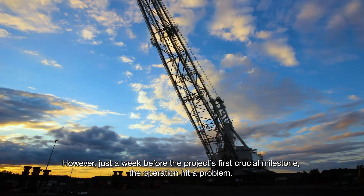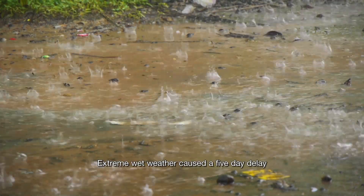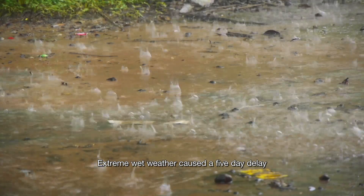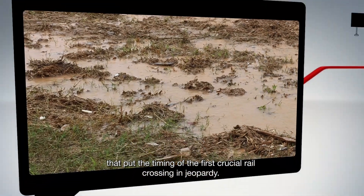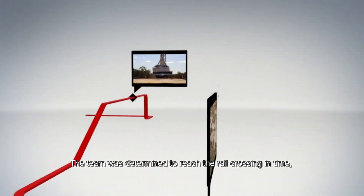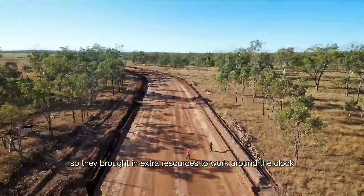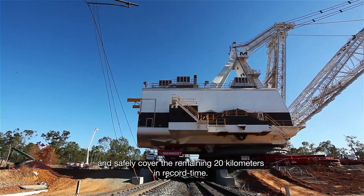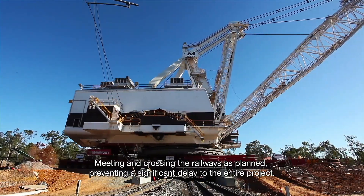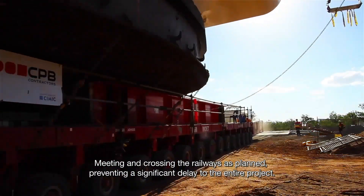With the detailed plan in place, the transport began. However, just a week before the project's first crucial milestone, the operation hit a problem. Extreme wet weather caused a five-day delay that put the timing of the first crucial rail crossing in jeopardy. The team was determined to reach the rail crossing in time, so they brought in extra resources to work around the clock and safely cover the remaining 20 kilometers in record time, meeting and crossing the railways as planned, preventing a significant delay to the entire project.